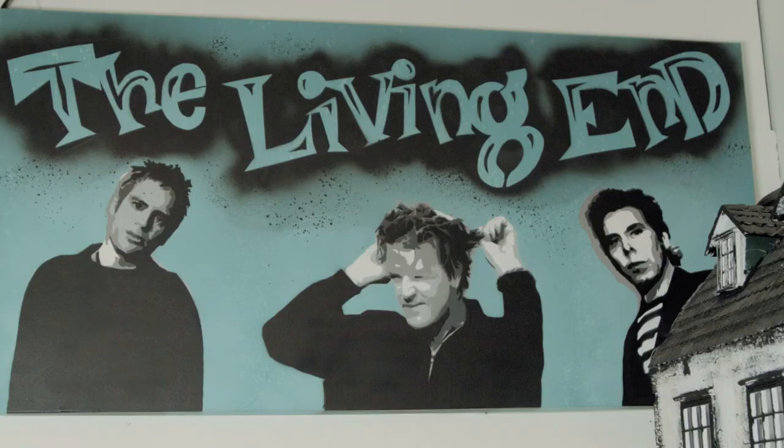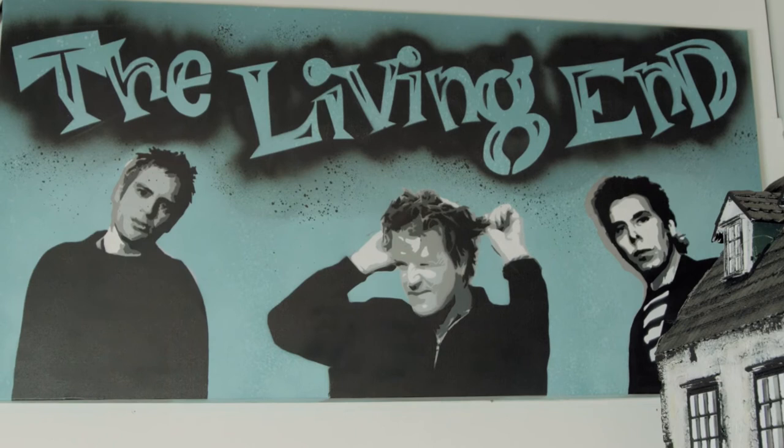It's funny because one of the first stencils I ever cut was of the three boys from that band, and I just thought it'd be a good tie-in.